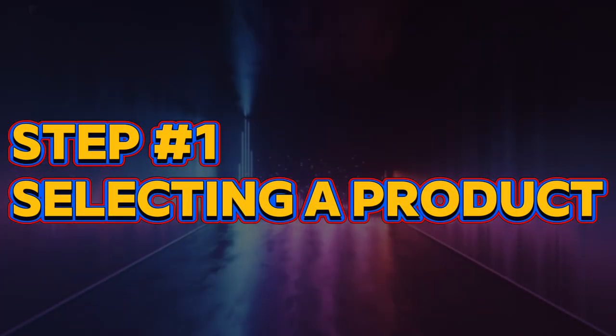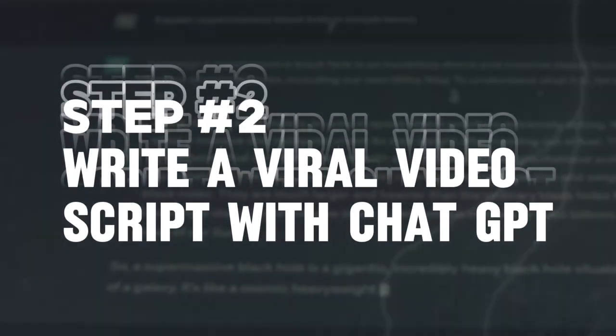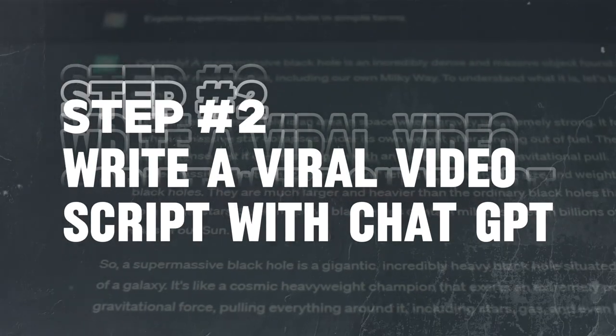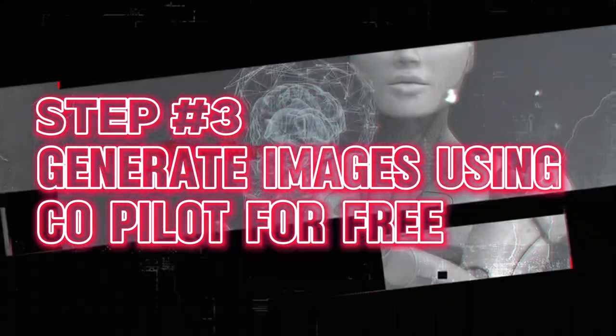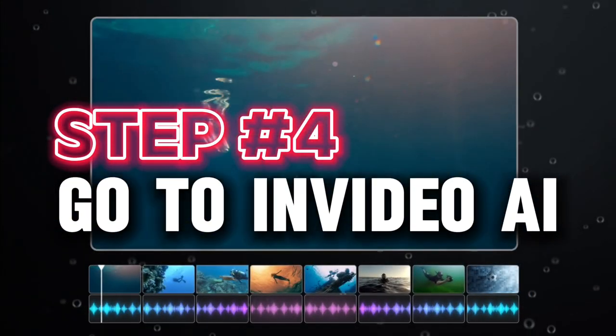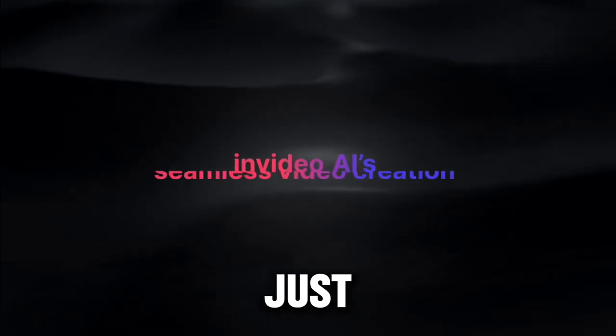Step one is selecting a product, which is easy with thousands of options available. Step two: write a viral video script with ChatGPT. Step three: generate images using Copilot for free. And step four: go to InVideo AI to compile everything and create your own video in just a few minutes.